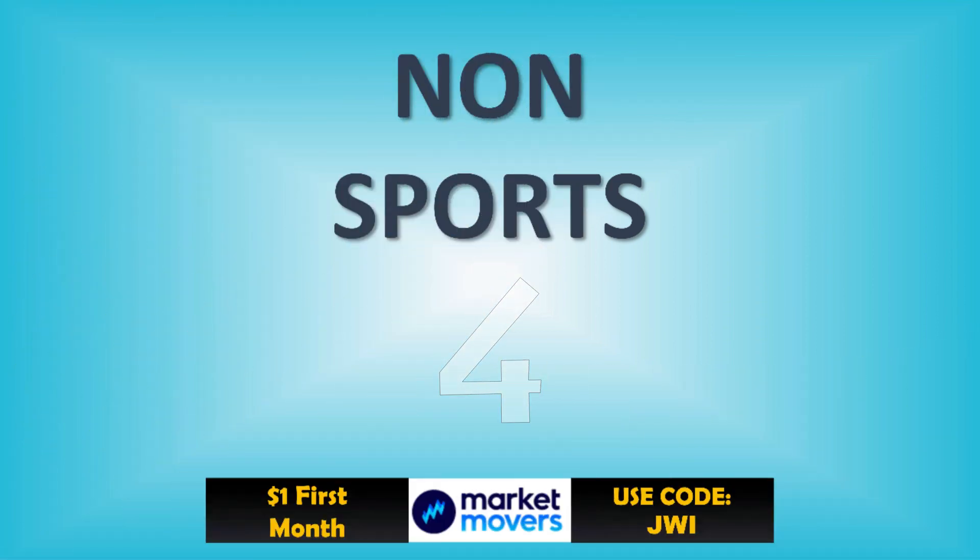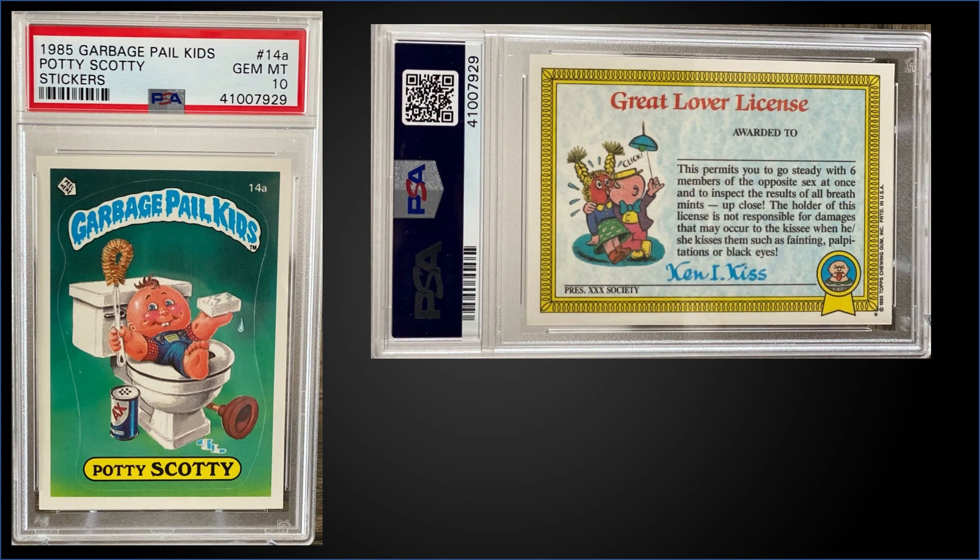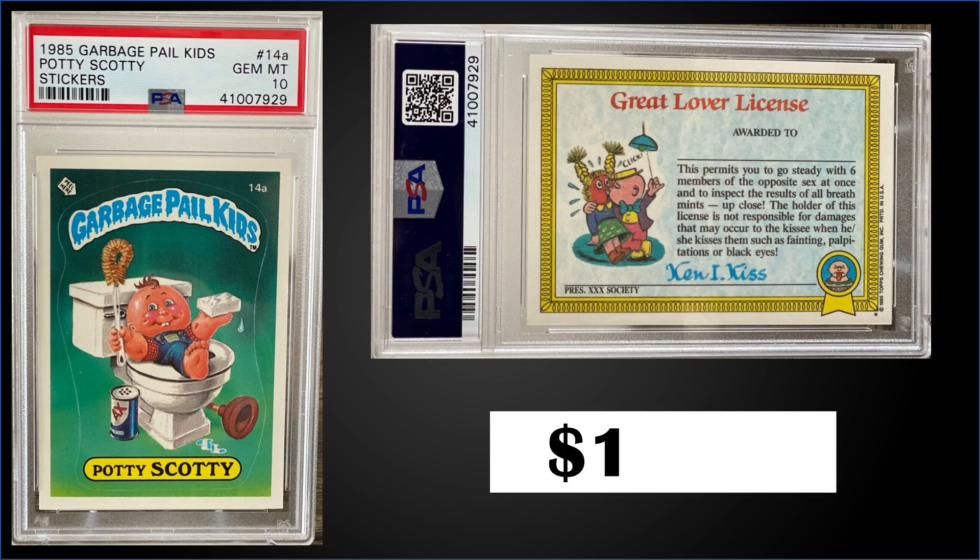In the number four spot, from 1985 Topps Garbage Pail Kids, we have the 'Potty Scotty' sticker graded Gem Mint PSA 10. The sticker sold at auction for $1,327. In a Gem Mint slab, it's a pop of only 26.